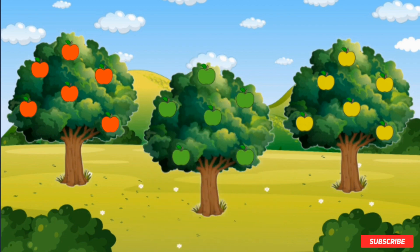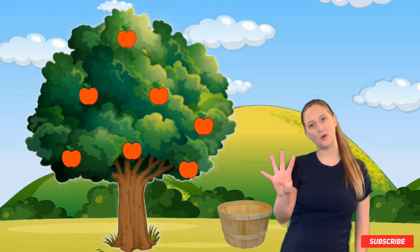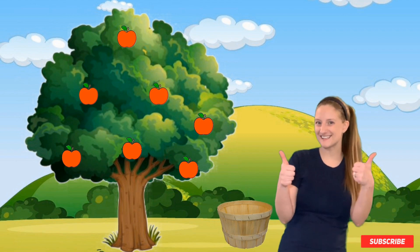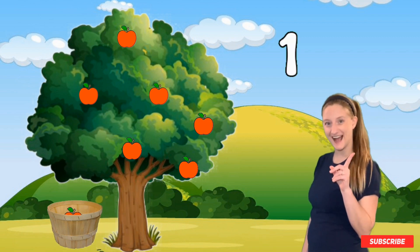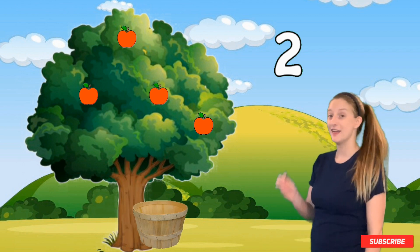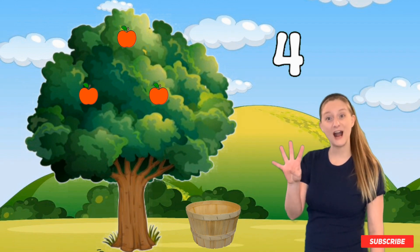Good job. Would you like to come pick some apples with me today? Awesome. Come on, let's get going. Let's start with the red apples. I'm going to need four red apples. Can you help me count them as they fall from the tree into the basket? Here they go. There's one apple. There's two apples. There's three apples. That's four apples.